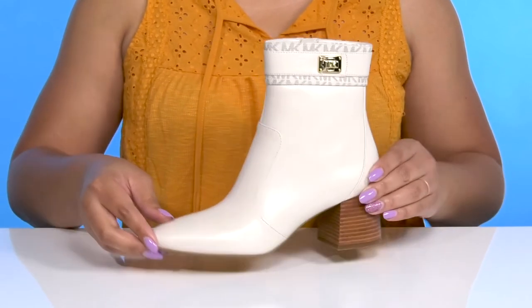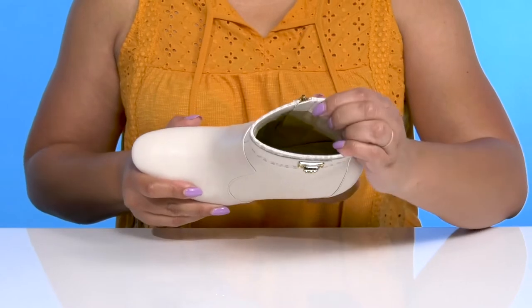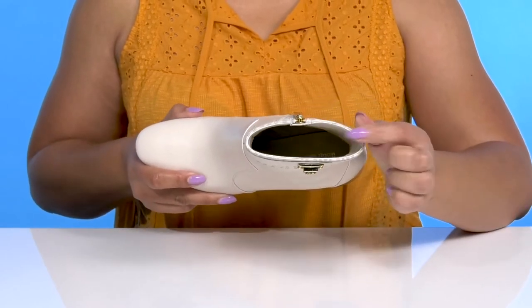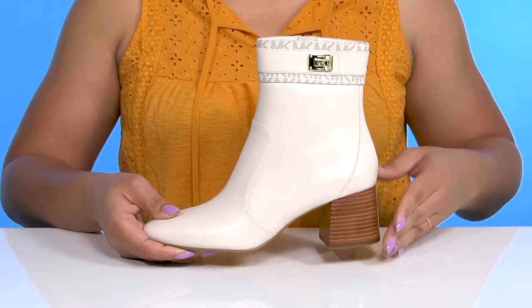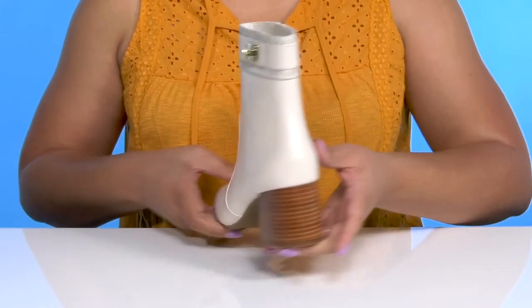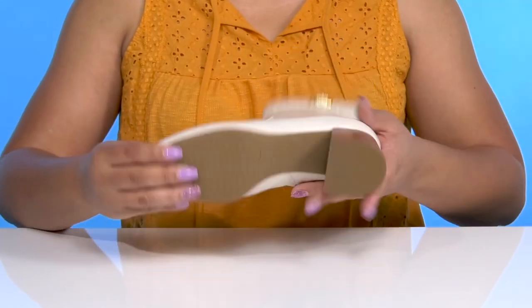Giving you a luxurious style you're sure to love. Inside there is a textile and synthetic lining with a cushioned footbed to keep you comfortable all day. They have a sturdy and durable build and you'll get a little over a two-inch boost in height from the stacked flared heel at the back.